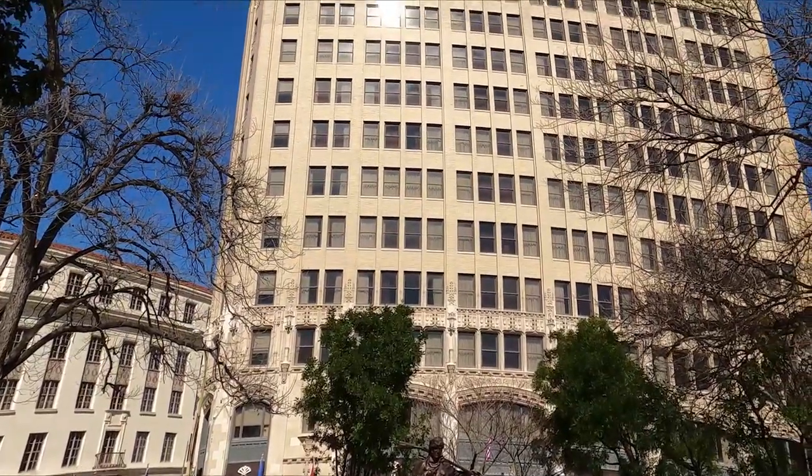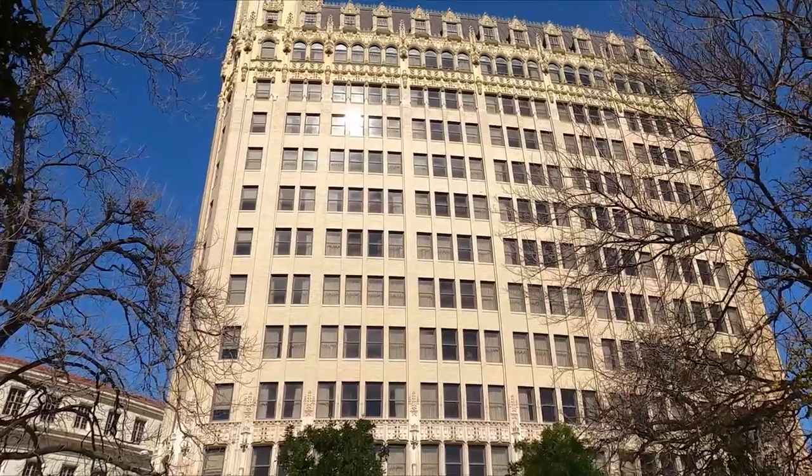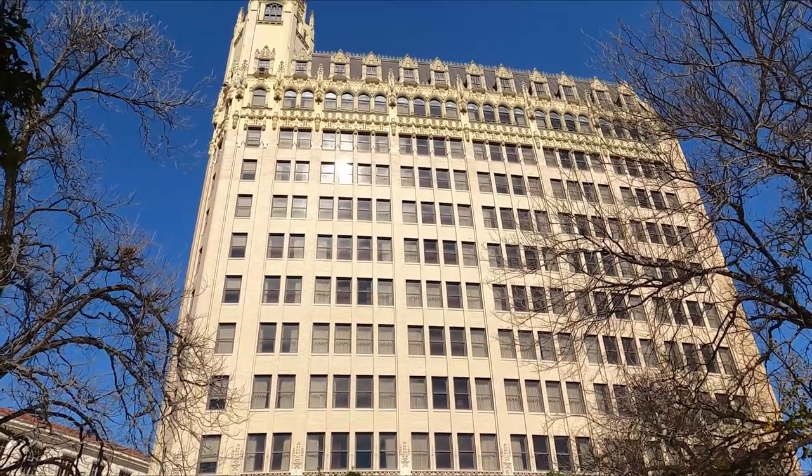There's the Emily Morgan Hotel. Fred said we're going to climb every stair — 13 flights!